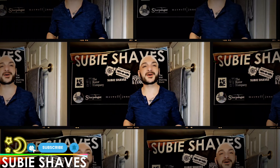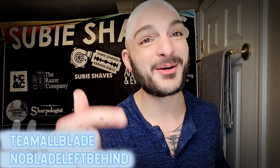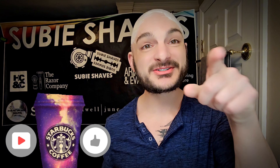Good morning and welcome to the Subi Shave Minute. Have a beautiful day — hashtag Team All Blade, hashtag No Blade Left Behind. Throw me a Subi smile, squad goals. Thank you for being here, for clicking on today's video. Hopefully wherever you're watching from, you're drinking something delicious, sitting in a comfy chair, and you're ready for a shave.